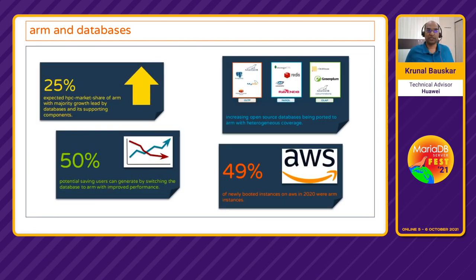Let's understand this with some examples. It is expected that in the next few years, 25% of the HPC market share will be taken over by ARM, and the majority will be driven by databases and supporting components. From a user perspective, you could get a potential 50% saving for the same or better throughput. Most open-source databases are already ported on ARM across all categories — NoSQL, OLAP, and more. In 2020, 49% of new instances booted on AWS were ARM instances.